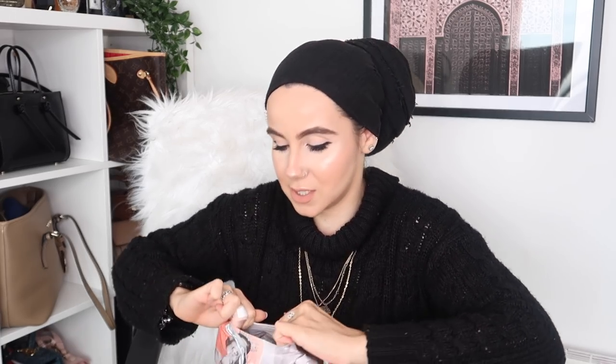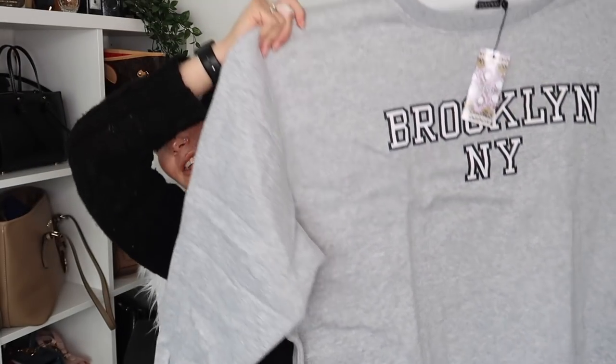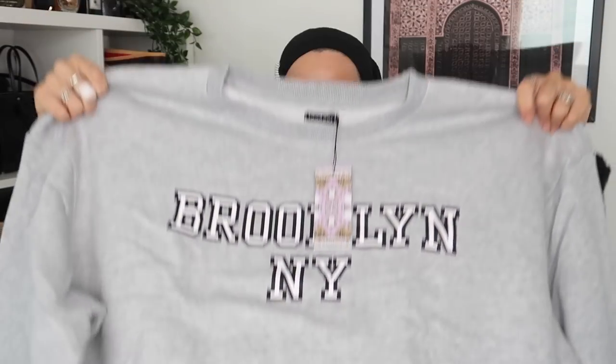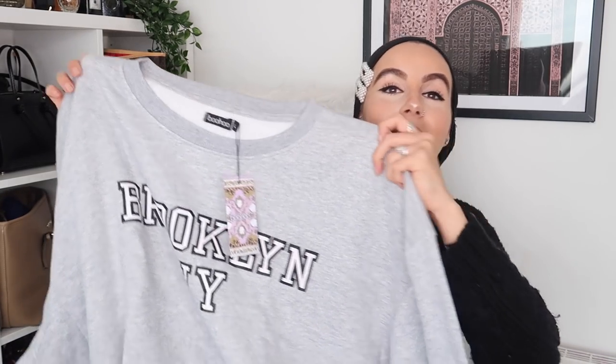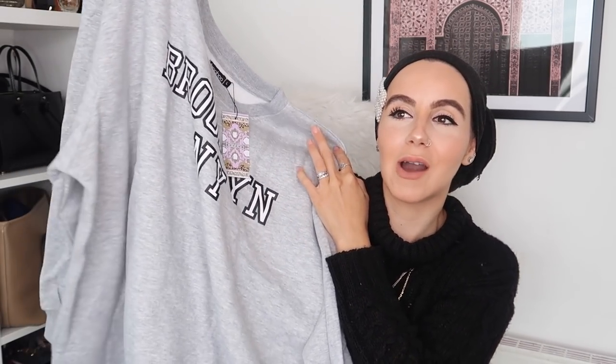Moving on to the next bag — I haven't opened any of this yet so I'm really excited to see what I bought. I kind of forgot what I ordered! Oh, I remember this — I picked up a jumper. I went for a size large but I didn't think it was going to be this big — you can barely see me in the frame! It's massive. But with some black leggings it shouldn't look too bad. This jumper says 'Brooklyn New York' — I love that vibe, very casual.